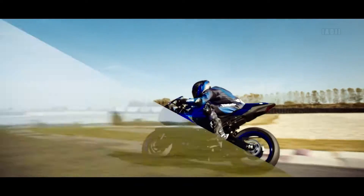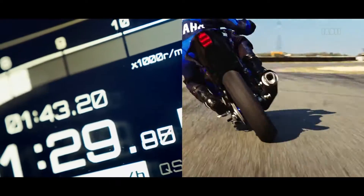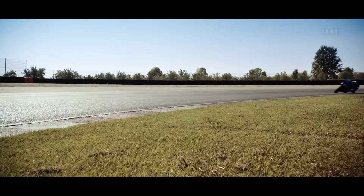The bike is powered by the same single-cylinder 125cc engine, making 15 horsepower at 10,000 rpm and 11.5 Nm of torque at 8,000 rpm.